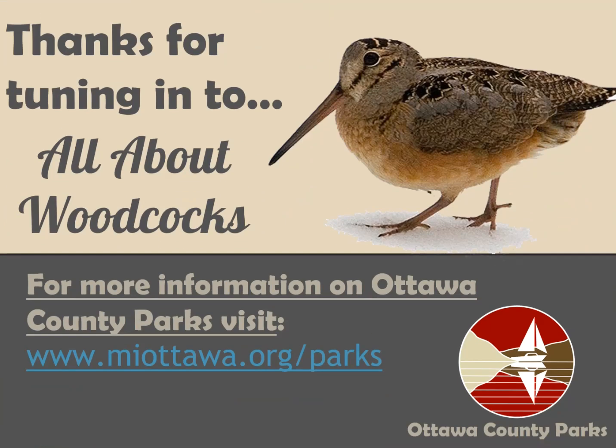Thank you for tuning in to All About Woodcocks. I hope you enjoyed the program and that you're now eager to get outside and find one yourself. Please tune in again with us in the future. Thank you.